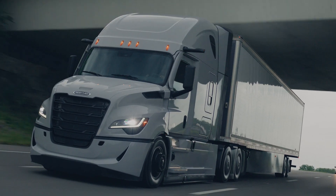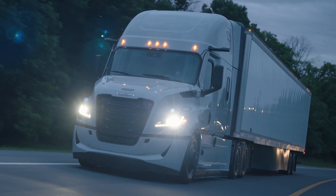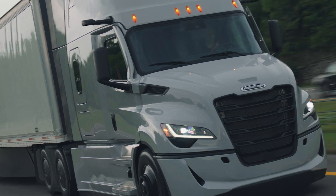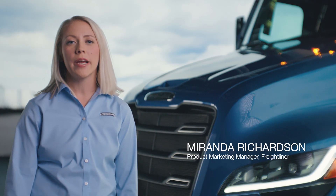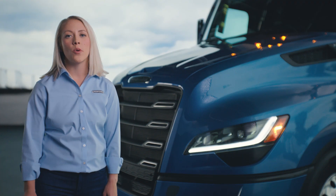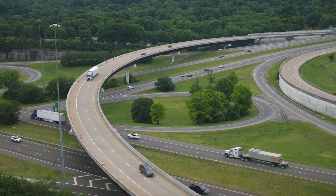This new generation of the Cascadia features innovations in efficiency, safety, and profitability — all focused on your success. As I walk you through the exciting new features on this truck, I will be pointing out how every component was meticulously designed to support one of these three key pillars. Let's start with efficiency.